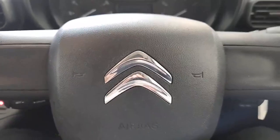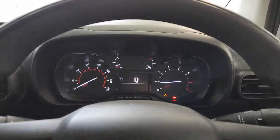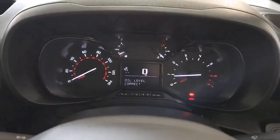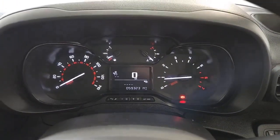Starting the vehicle up — clutch down — and as you can see, the vehicle starts nice and easy first time, which is perfect. Looking at the dash display, there are no warning lights, which is absolutely perfect, and there are 59,000 miles on the clock.